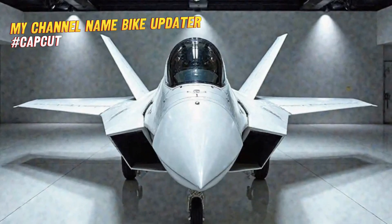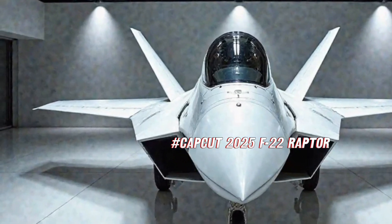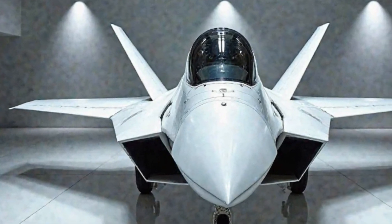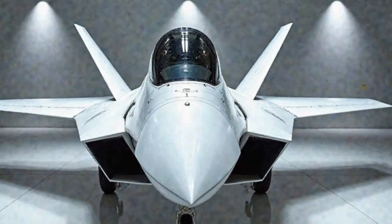The F-22 Raptor has long been regarded as one of the most advanced fighter jets in the world. Built by Lockheed Martin, this fifth-generation stealth fighter has dominated the skies with its unmatched speed, agility, and advanced avionics.